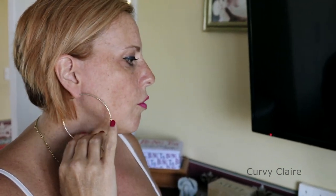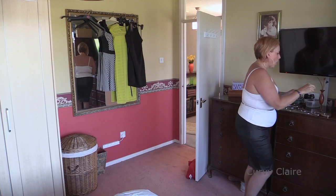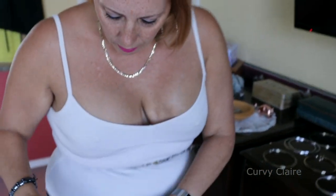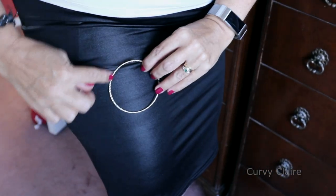I don't like it when it's not a full hoop. You can see it better against the skirt. When you're wearing an open hoop they get caught in everything. Let me pull my hair back - a full hoop is much better because it's more controlled. With an open hoop you can so easily pull it and rip out your ear.